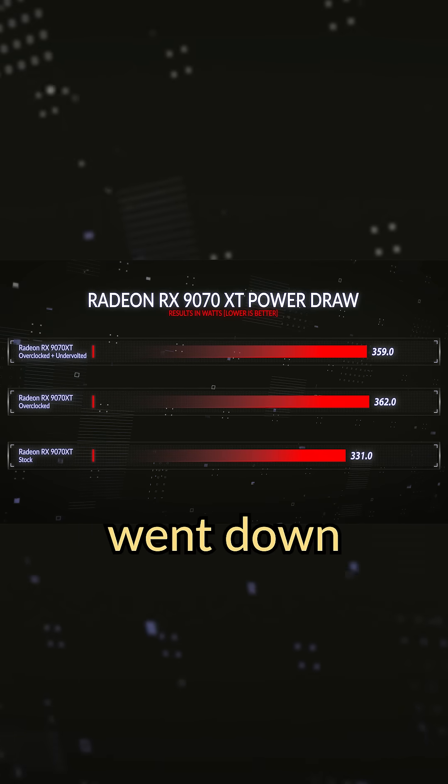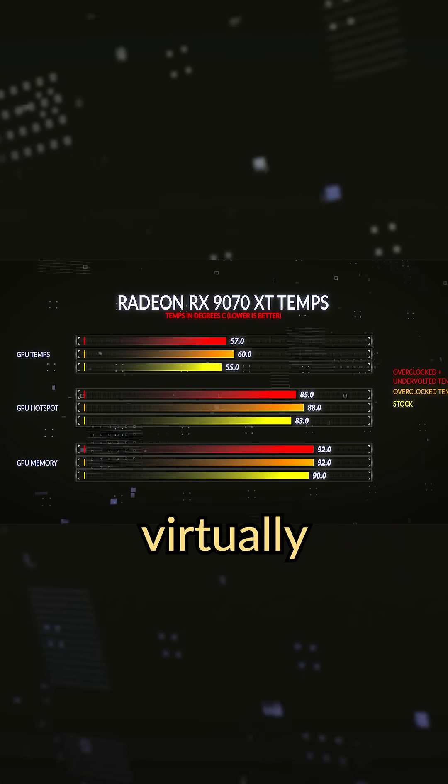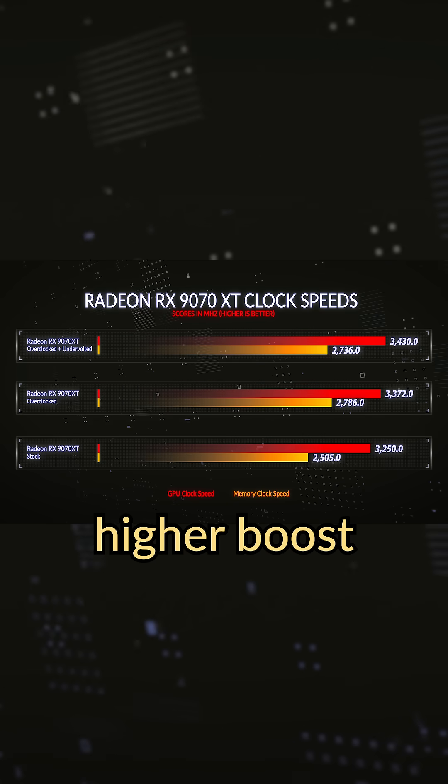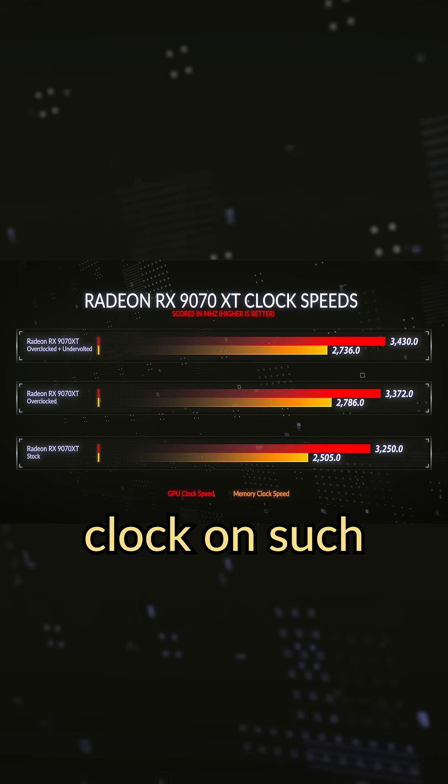When undervolting, the power draw went down by a couple of watts. Both GPU and hotspot temperatures stayed virtually the same. We saw an even higher boost clock of 3420 megahertz, which is a crazy high boost clock on such a card.